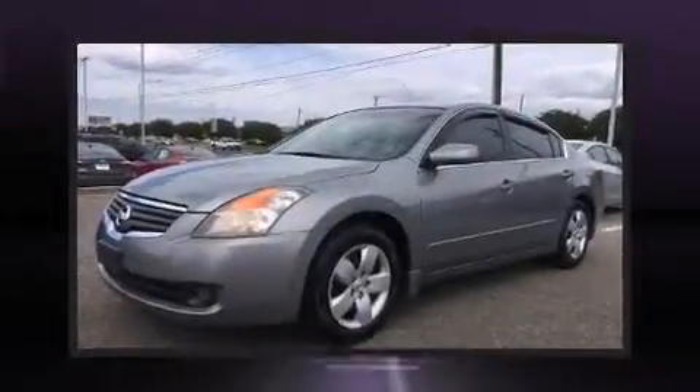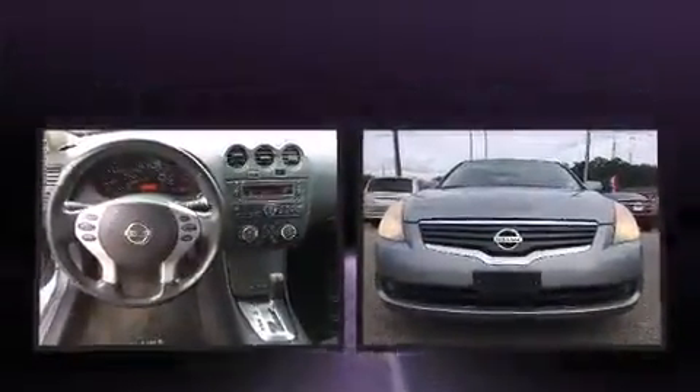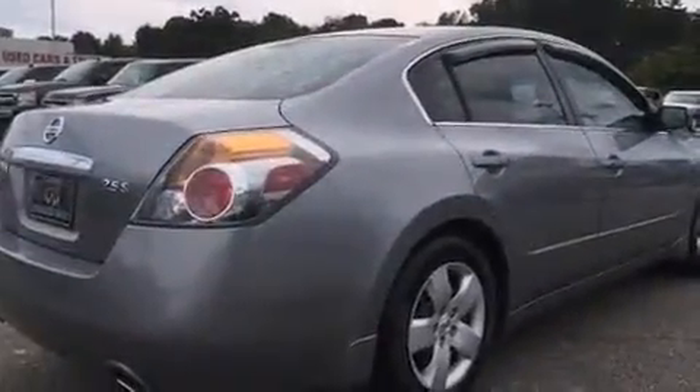You can expect a lot from the 2008 Nissan Altima. This four-door, five-passenger sedan just recently passed the 60,000 mile mark. It features a continuously variable transmission, front-wheel drive, and a 2.5 liter four-cylinder engine.